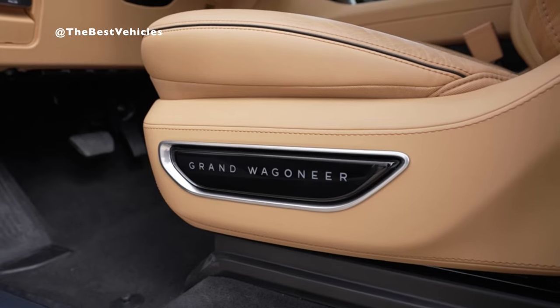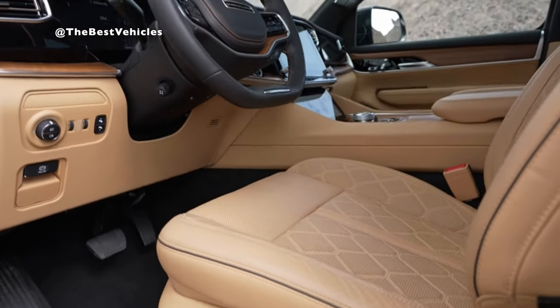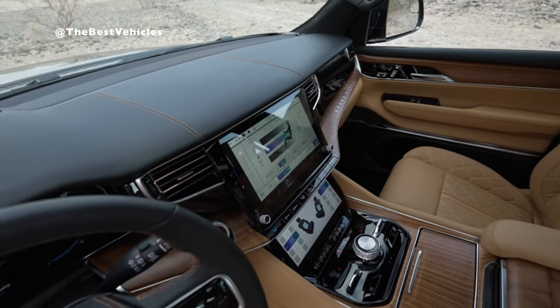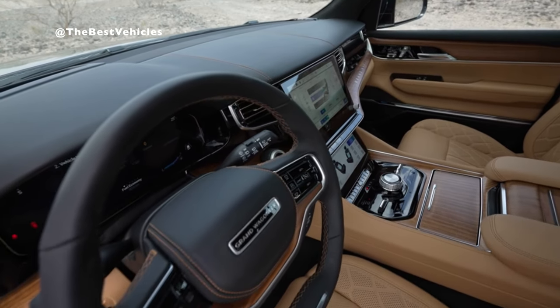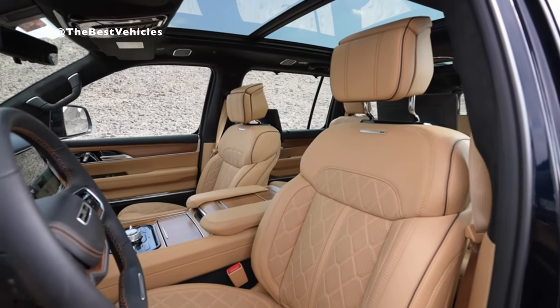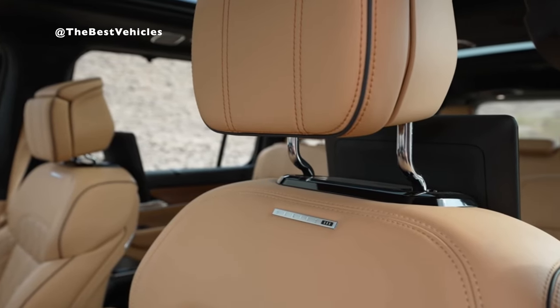A technology-rich interior for drivers and passengers alike. The most technologically advanced Grand Wagoneer ever features next-generation innovations, including the new advanced Uconnect 5 system, digital rearview mirror, exclusive rear-seat monitoring camera, head-up display, frameless digital cluster, and a premium McIntosh audio system.